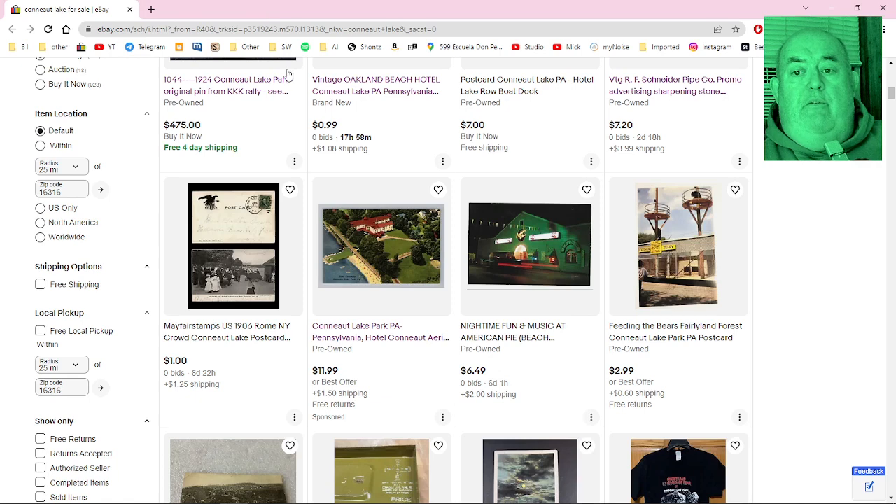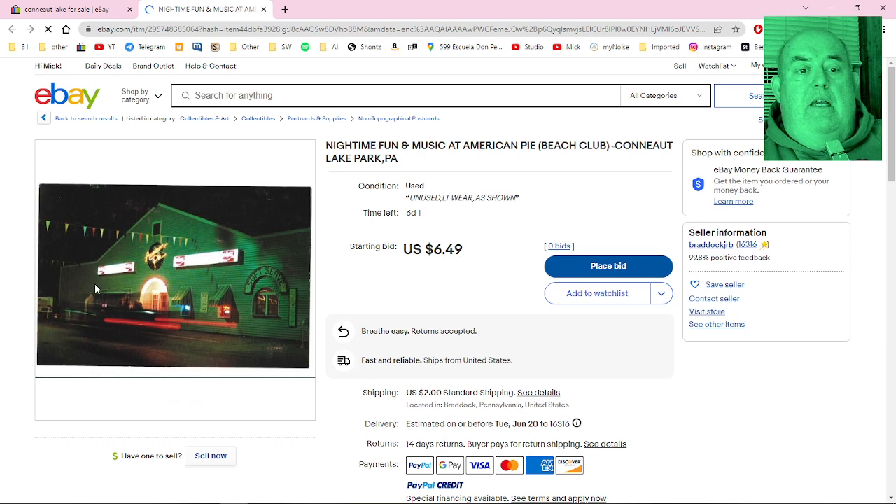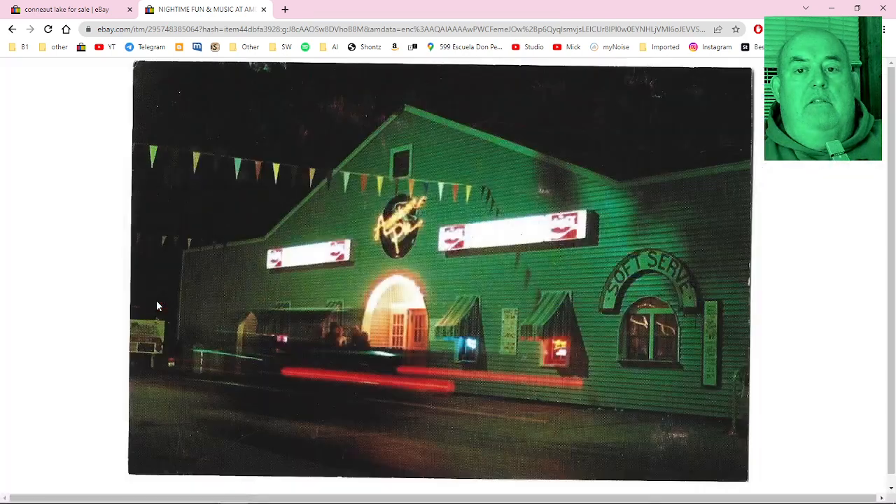I do remember this — this is what the beach club at the park used to look like. Yep, that's just what it looked like. Neat.